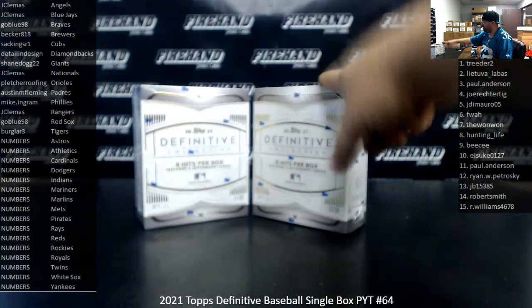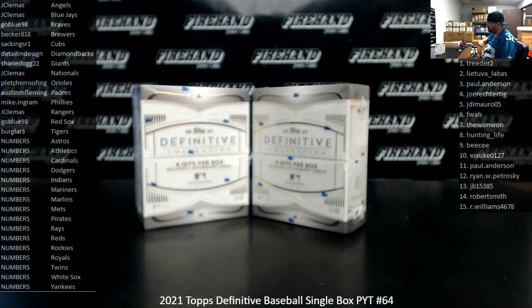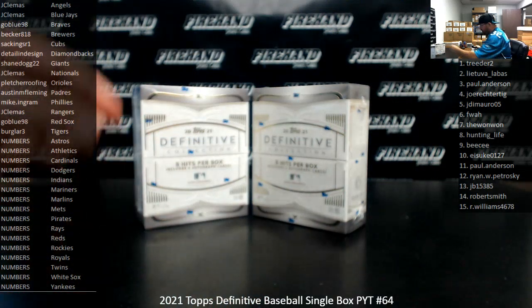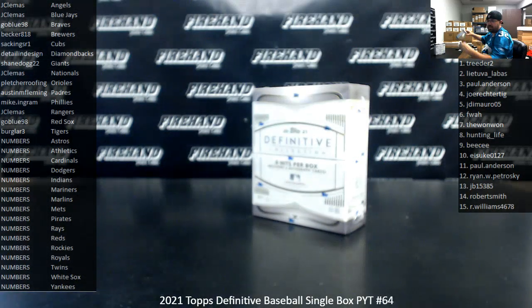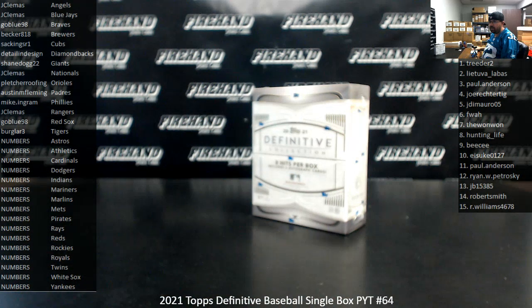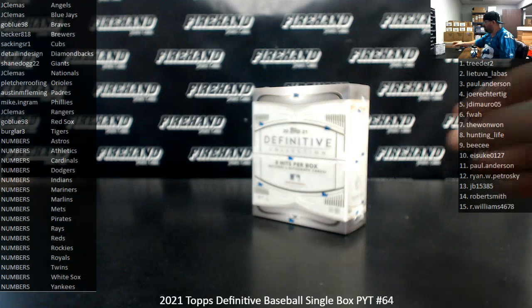Roll odd, we'll use the box on the left; roll even, the box on the right. Good luck, guys. Rolled even, so we'll use the box on the right. The number spots for the 16 teams in this break are on the right side of your screen. Those number spots were worked out in the PYT Mega Fill we ran earlier this afternoon. The other 14 teams were bought on the site in full.